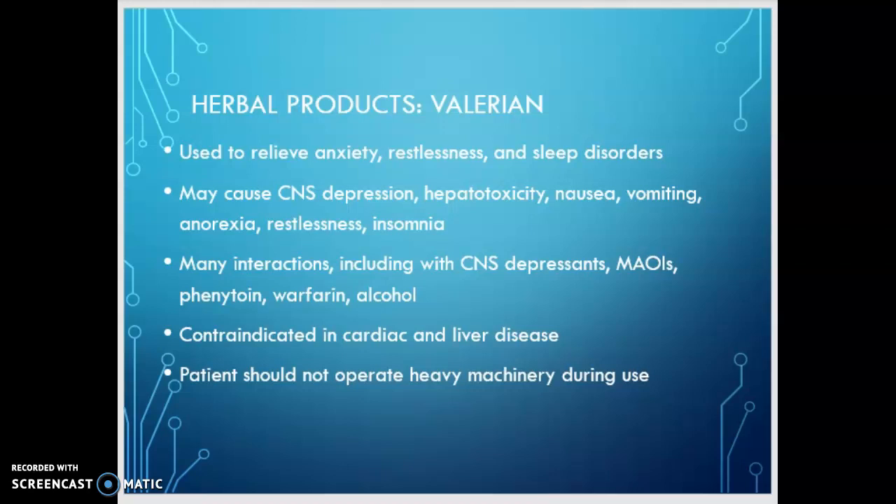Valerian is contraindicated in cardiac and liver disease. At one time there was discussion of classifying it as a stimulant because it has the potential to cause heart palpitations, so we don't want to give it to someone with cardiac disease. Patients should not operate heavy machinery during use, and depending on the dose and frequency, they can have a morning-after effect of decreased reaction time, decreased alertness, and decreased concentration — it can have that lingering effect.